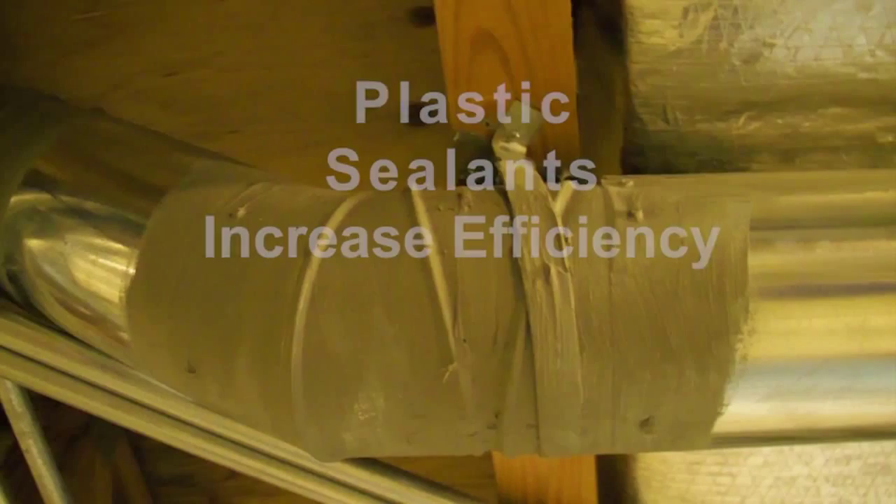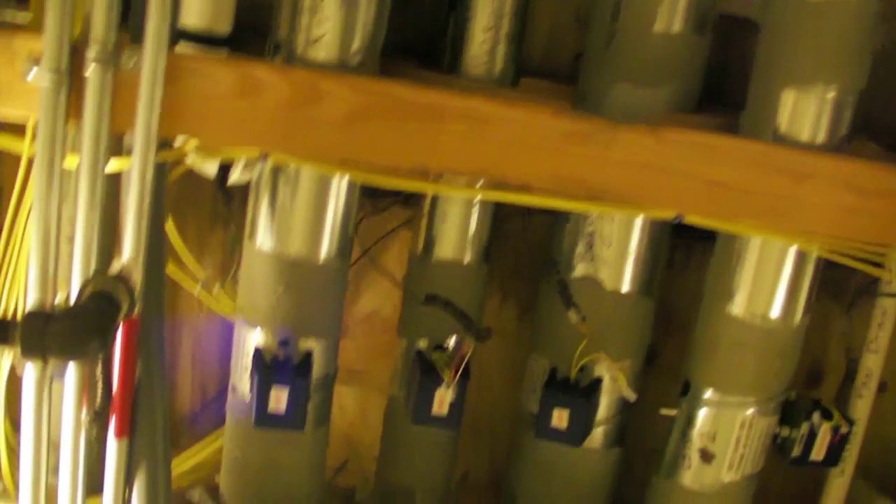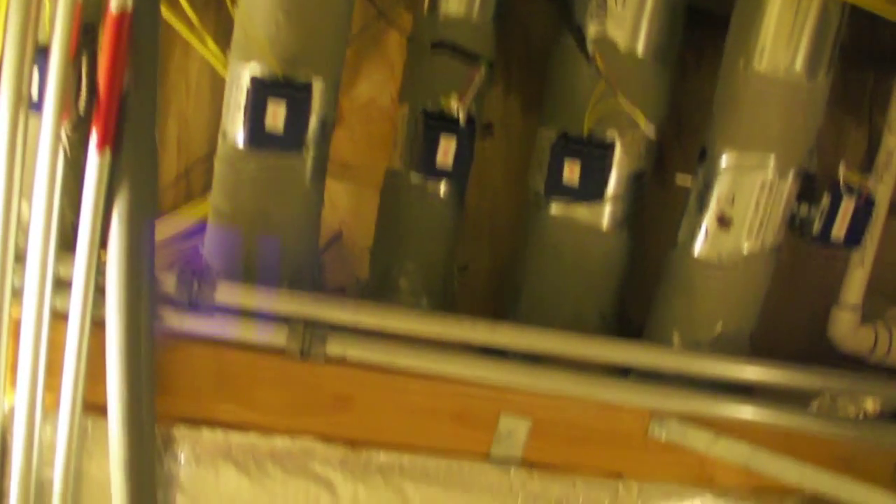All of the ductwork in the home, if you look up, you'll notice it all has mastic. It was taped and sealed to ensure that it was airtight.